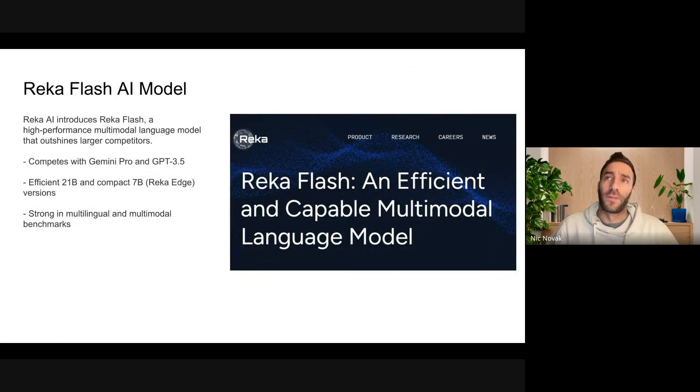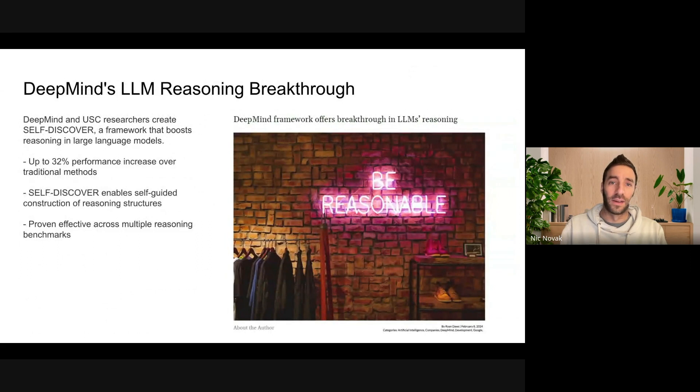Let's jump into some of the other things that happened. Those two announcements really overshadowed a lot of the other stuff. Reka AI introducing a new model called Flash. I believe their last model was called Yasa, and this is a new compact, hyper-efficient, multilingual, multimodal model available in a few sizes, from 7 billion to 21 billion parameters. New models continuing to be developed by parties other than OpenAI and Google.